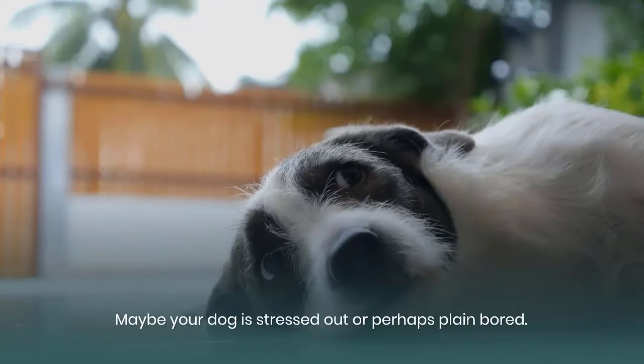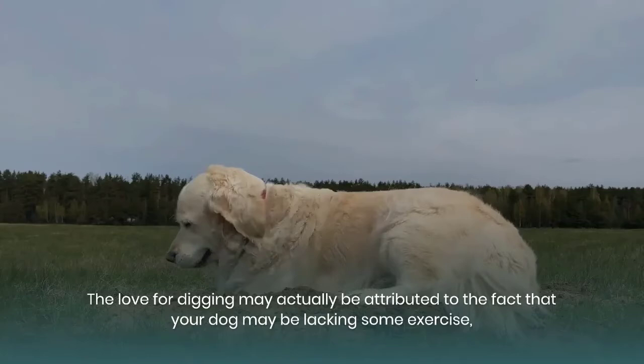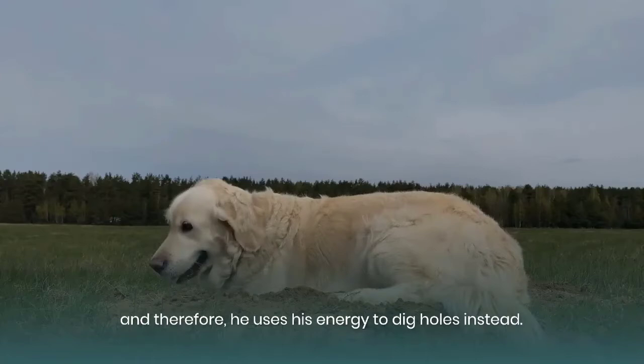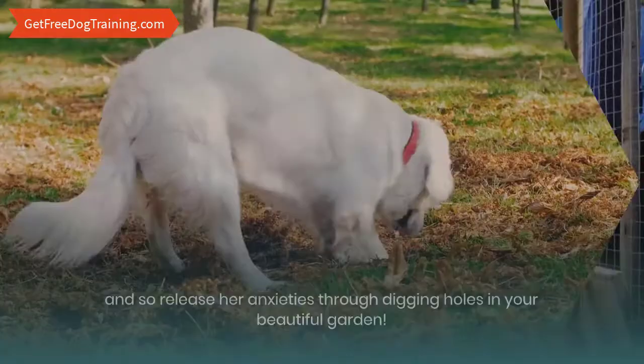Maybe your dog is stressed out or perhaps plain bored. Do you regularly take him out for walks, or do you usually leave her to do things that she likes to do? The love for digging may actually be attributed to the fact that your dog may be lacking some exercise, and therefore he uses his energy to dig holes instead. Sometimes your dog may be suffering from separation anxiety — maybe you do not spend so much time with her as you used to, and so she releases her anxieties through digging holes in your beautiful garden.